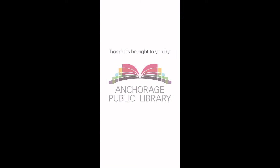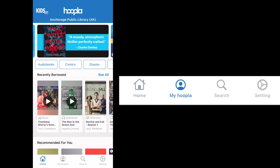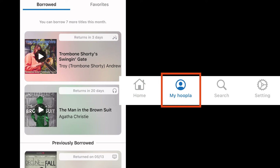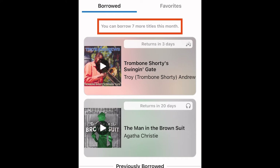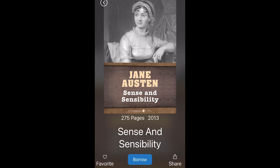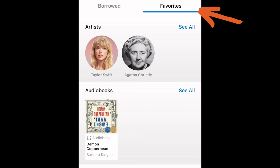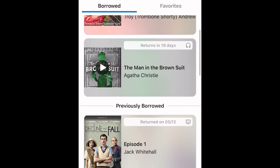When you first open Hoopla, you'll see some icons at the bottom of the screen. The My Hoopla button displays what you currently have borrowed. Since Hoopla has a monthly limit of borrows, this screen also shows you how many titles you have left — checkouts reset on the first of each month. You can tag titles, series, or people such as authors or performers as favorites by tapping the heart icon, and those will show up here as favorites. If you go back to the Borrowed tab and scroll down, you can see a history of titles you've borrowed.